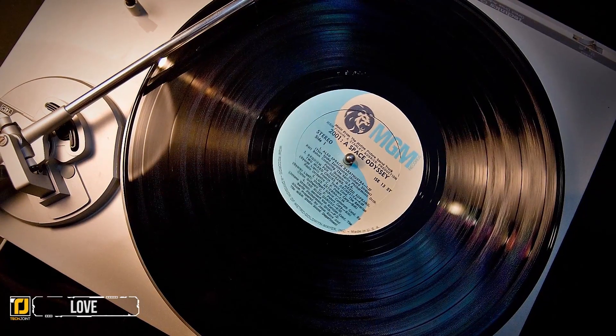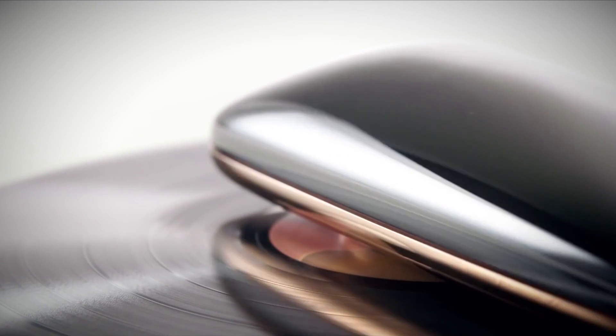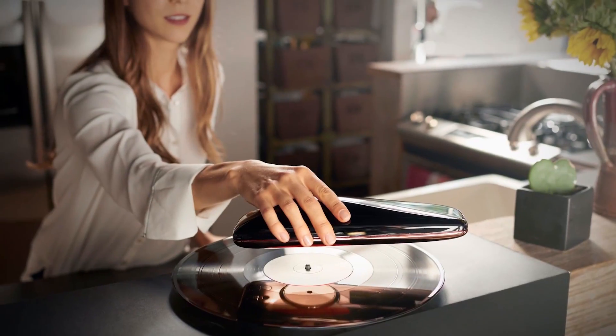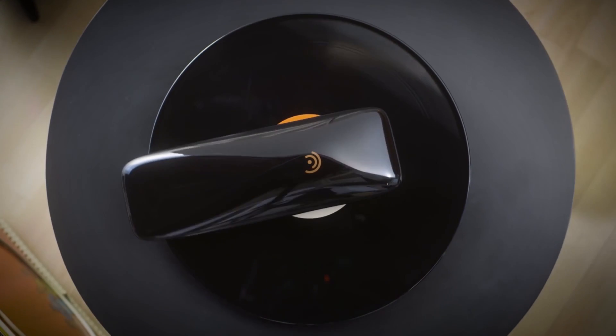Number six: Love. Great news for vinyl lovers. Love is the world's first intelligent turntable — it keeps the intimacy and sound quality of traditional record players but adds modern smart technology features. It's an arm that's placed on a record and reads vinyl with the traditional stylus.